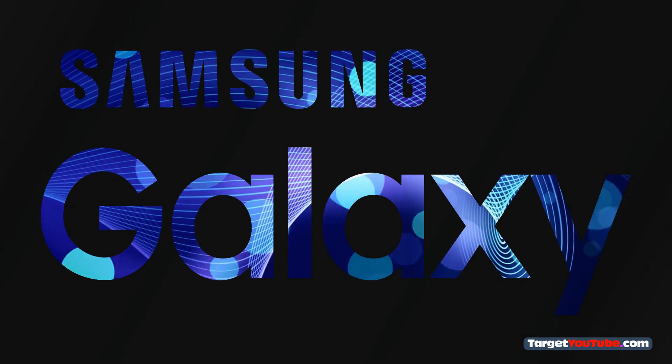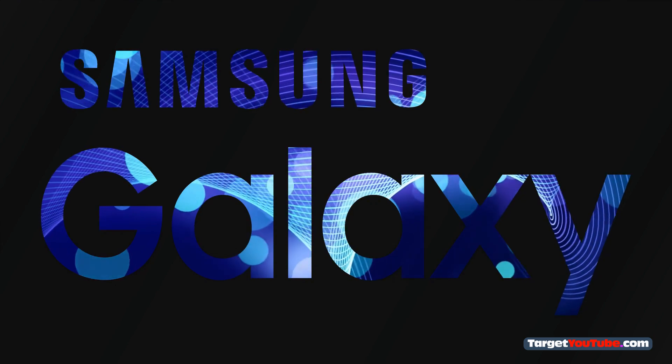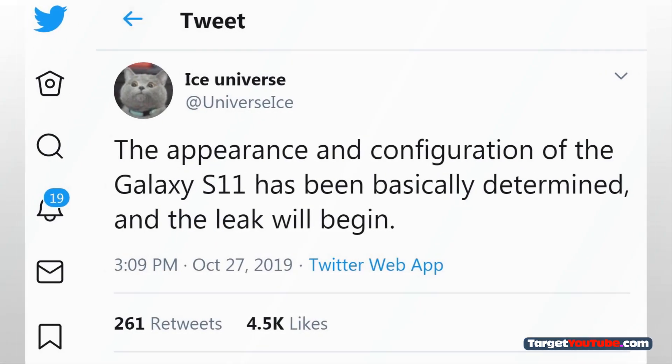The official launch of the Galaxy S11 is a few months away, but Samsung has already completed the development of the smartphone. This was announced a few days ago by insider Ice Universe, who has repeatedly provided accurate leaks. Today, there are new details about the expected flagship, more precisely about its camera.